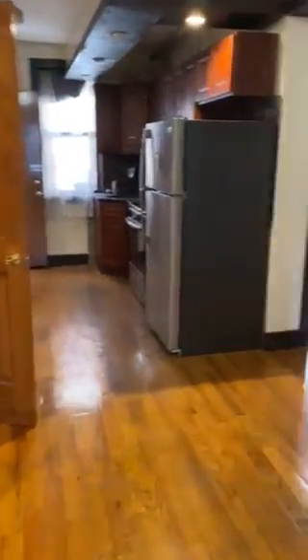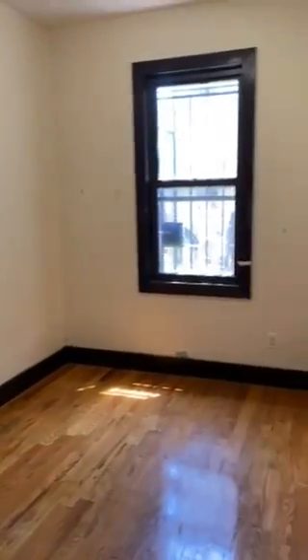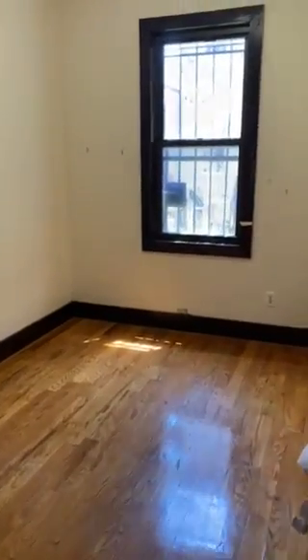Then we go to a third bedroom — again, lots of space, facing the garden.